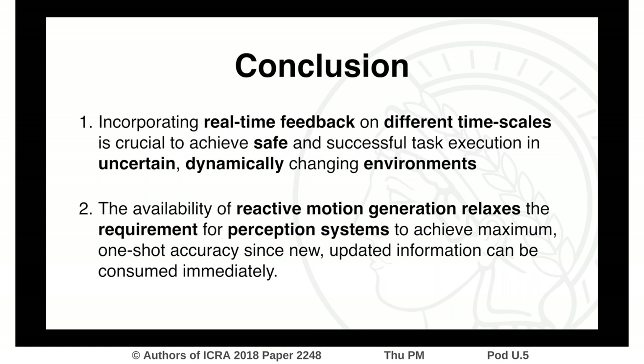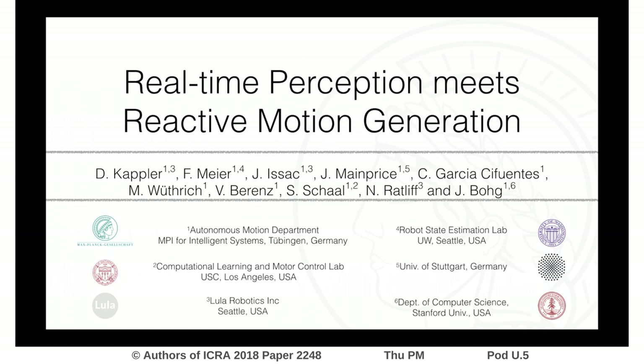From our empirical evaluations, we further conclude that fast feedback for motion generation relaxes the requirements on perception systems. For further details, please visit us during the interactive session.